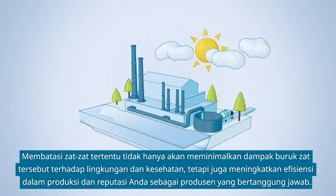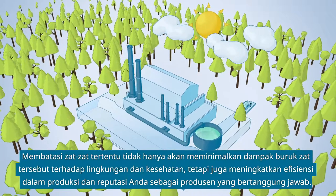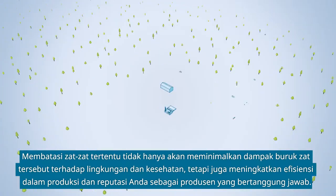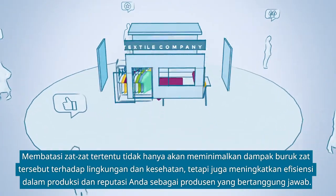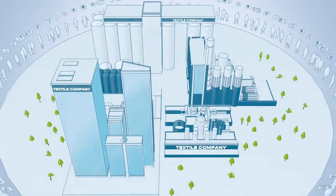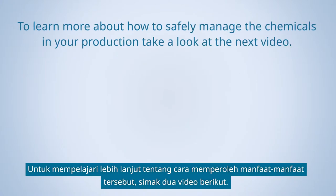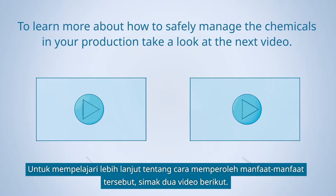Restricting certain substances will not only minimize the chemicals' harmful impact on environment and health, but may also enhance efficiency in your production and your reputation as a responsible manufacturer. To learn more about how to achieve these benefits, watch the following two videos.